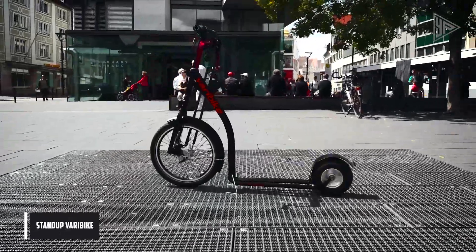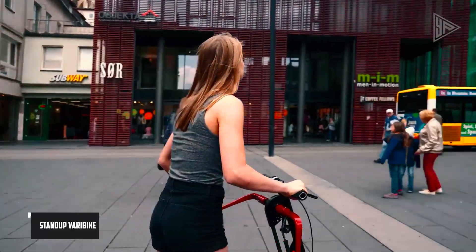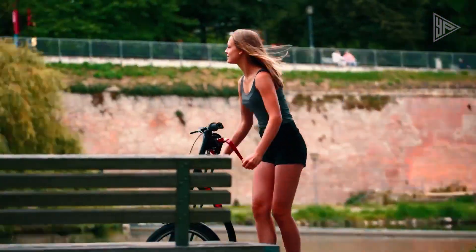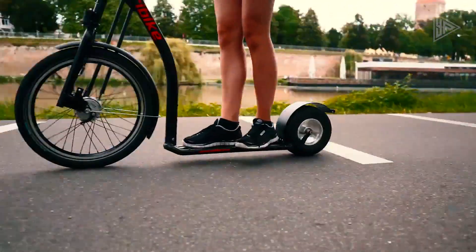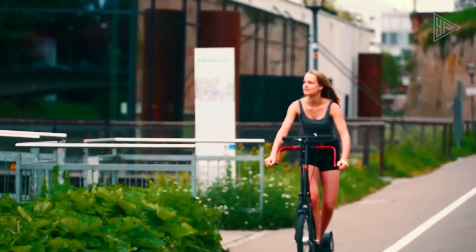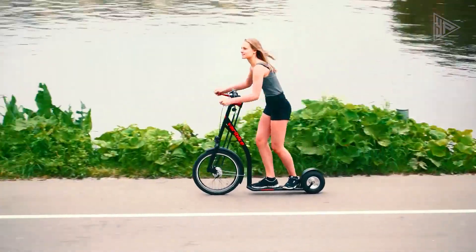The Stand-Up Vera Bike is a unique and innovative bicycle that offers a full-body workout while riding. It is inspired by three sports — skiing, running, and stand-up paddling — and is meant to train the whole body. The Vera Bike is driven in parallel with the hands and feet, allowing for a mix of hand and foot drive that trains all muscle groups. It is equipped with a manual drive that gives it an extra boost of driving power, making it faster than a normal bike.